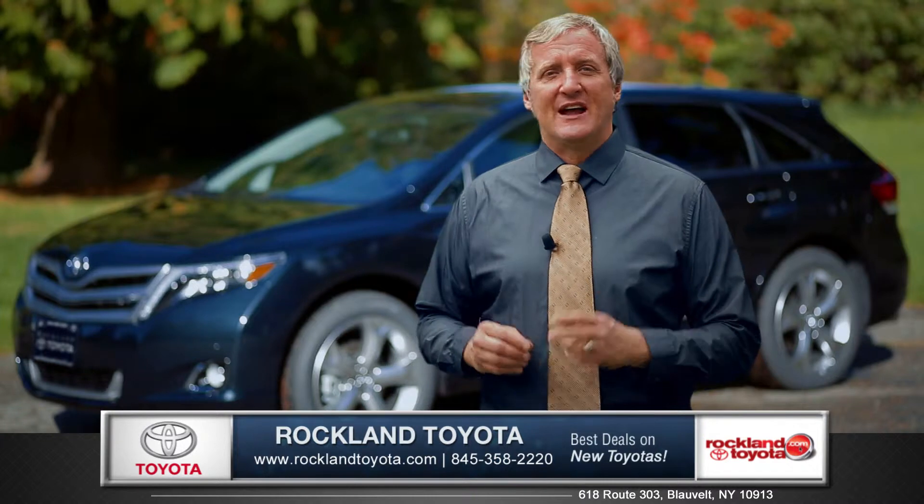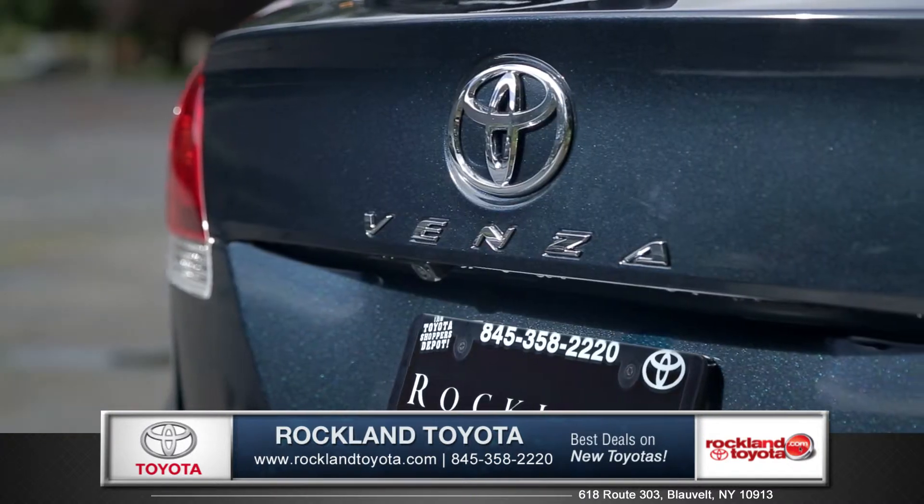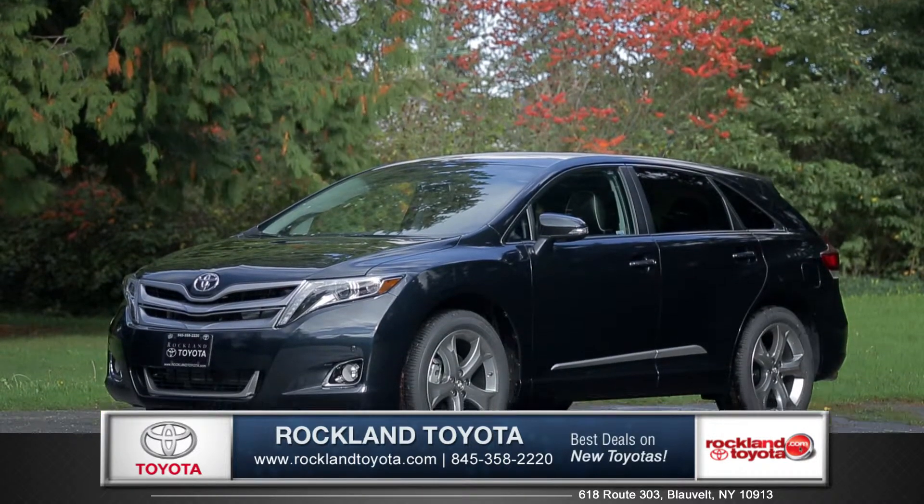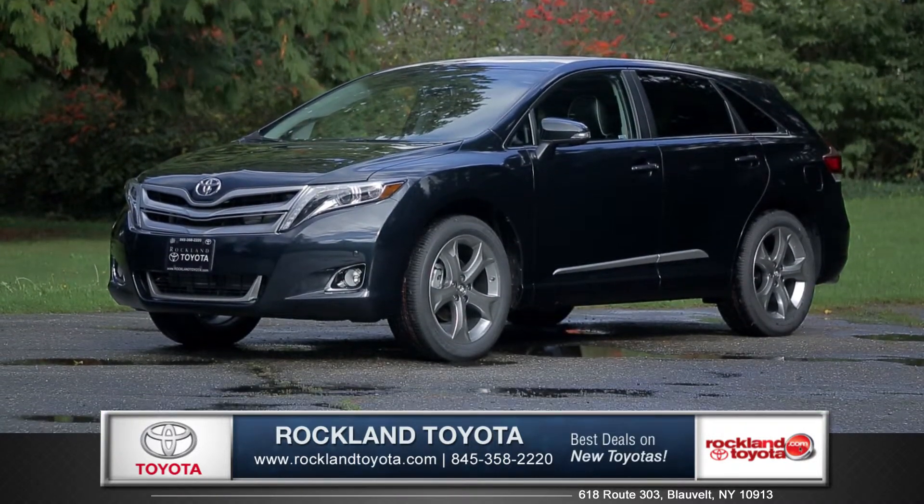Stylish, versatile and award-winning safety make the Venza stand out in the crowded world of crossovers. So come down and see us, and check out the 2015 Toyota Venza.